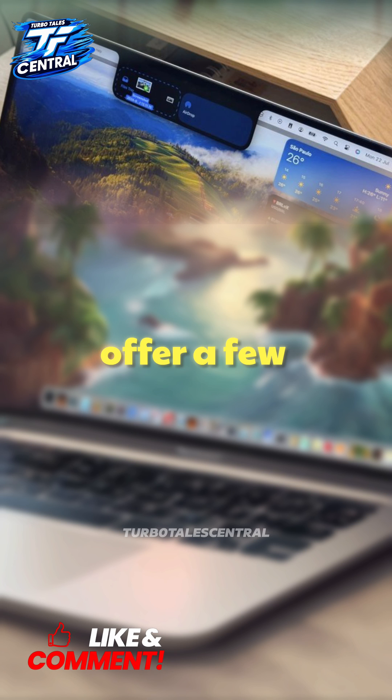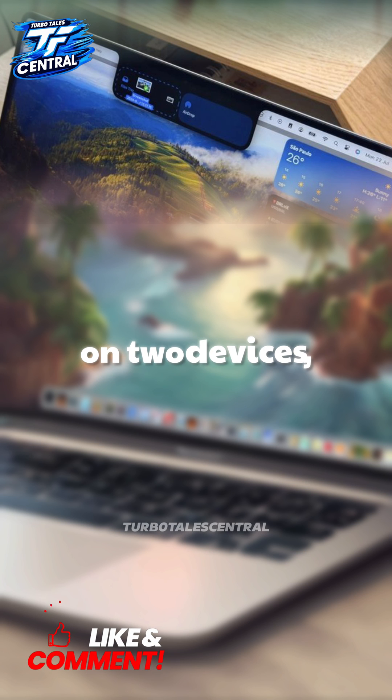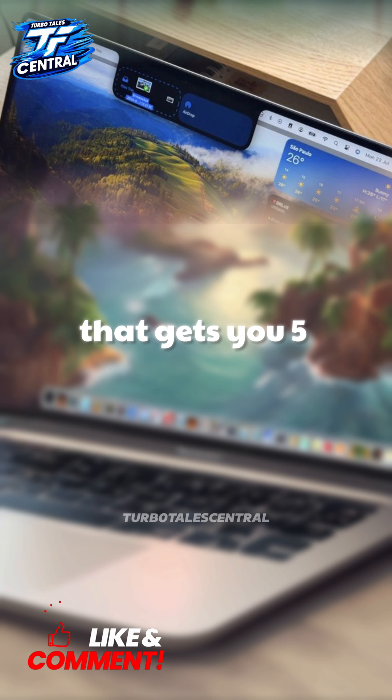The developers offer a few different pricing options: a $3 monthly subscription that lets you use it on two devices, or a one-time $25 payment that gets you five licenses.